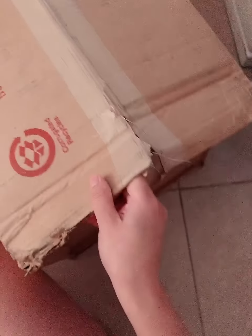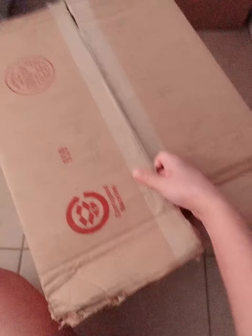Hello guys, welcome back to my YouTube channel. If you're new here, please hit the like and subscribe. Today I received my package from Victoria's Secret and I'm gonna do the unboxing. Here we go — it's the box that they delivered and it's kind of open in here. Let's check if it is complete inside.